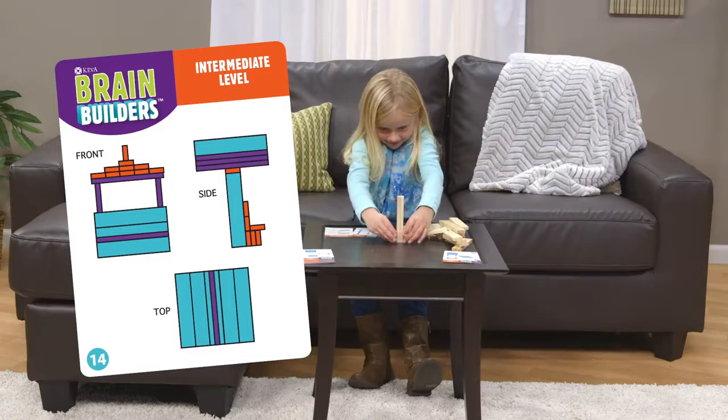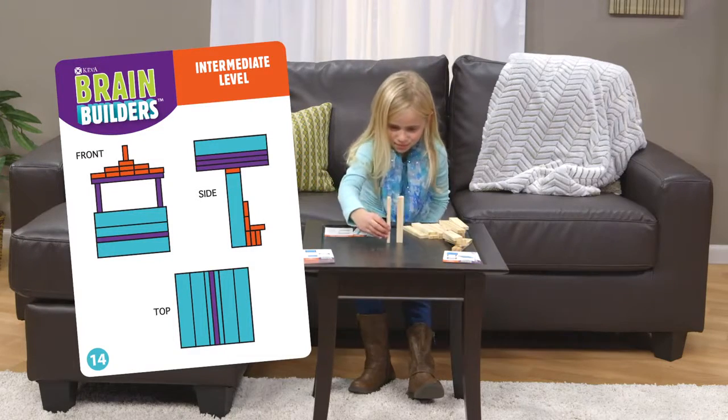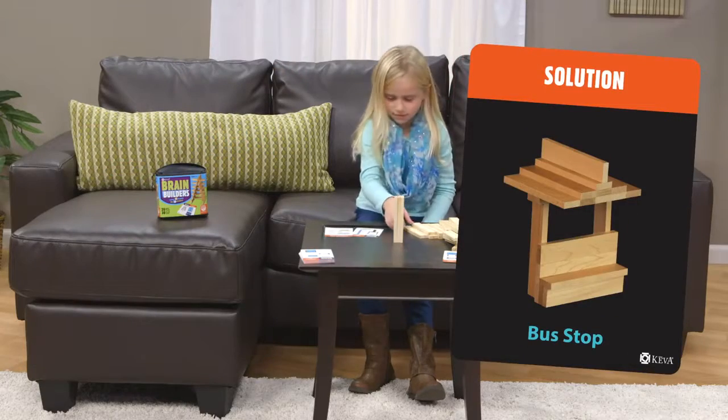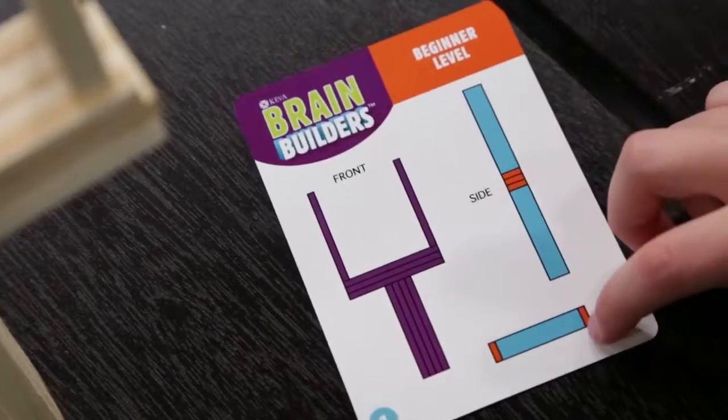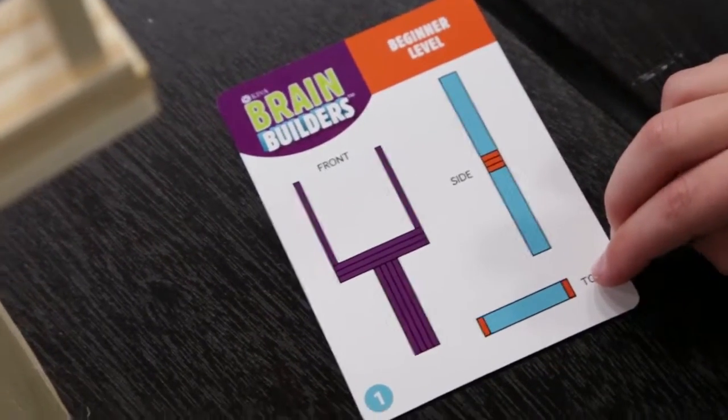In Brain Builders, each color-coded card includes a 2D building challenge, with the solution on the other side. Kiva planks have three distinct surfaces, color-coded on the drawings so kids can use color and shape when positioning each plank.